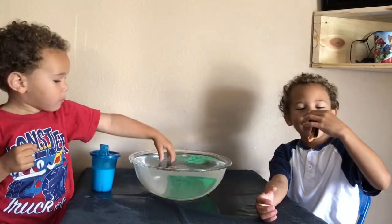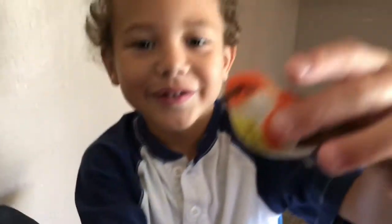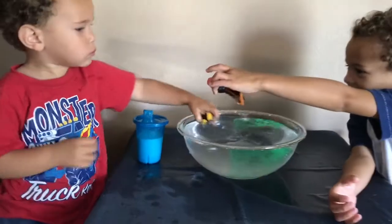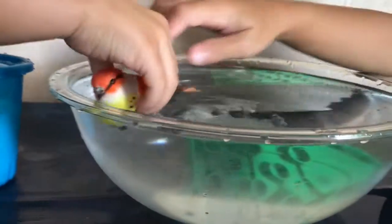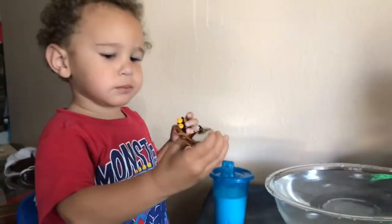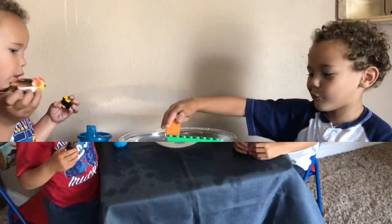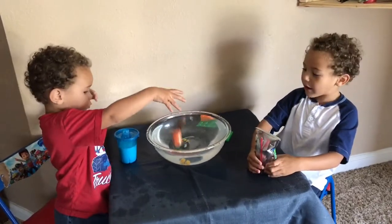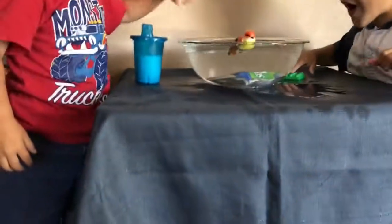Oh, sweet little birdie. Sink or float? Let me see it. What do you think, kids? Sink or float? Here, Ollie — sink or float. What's it going to do, Ollie? Oh, he's floating! That's because he has a boat. Sink or float? It sank! I got it.